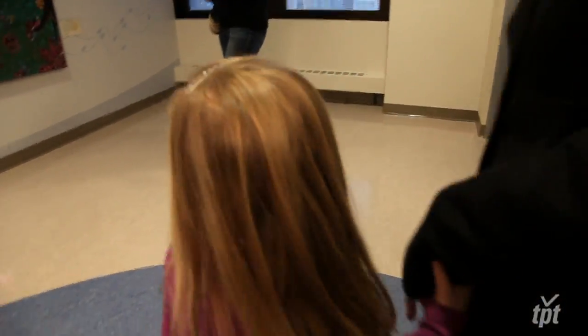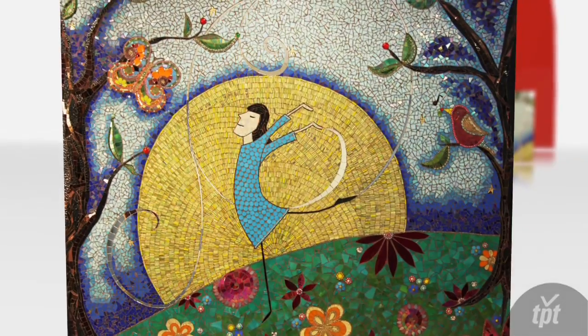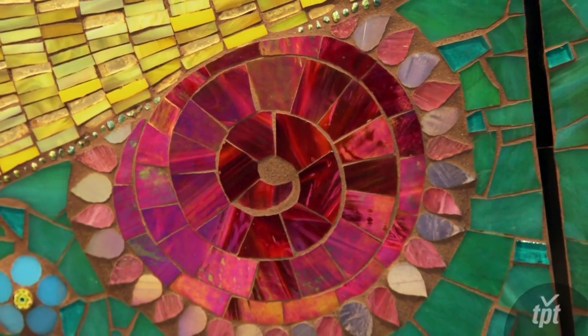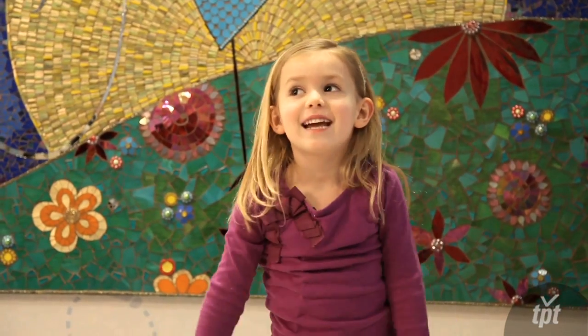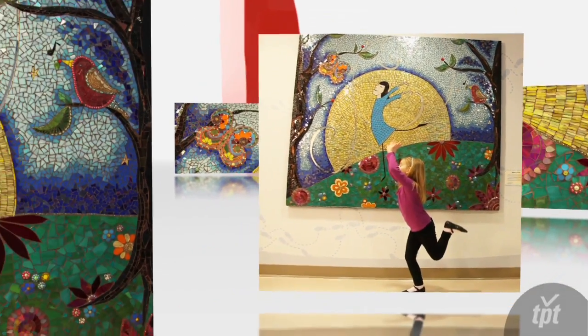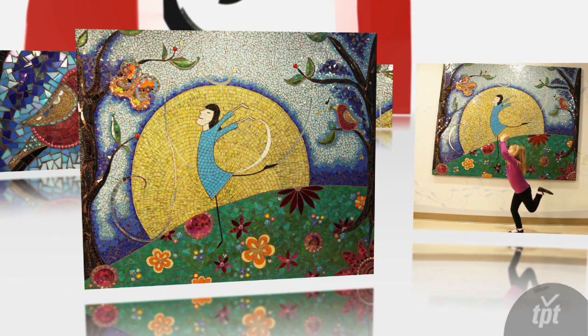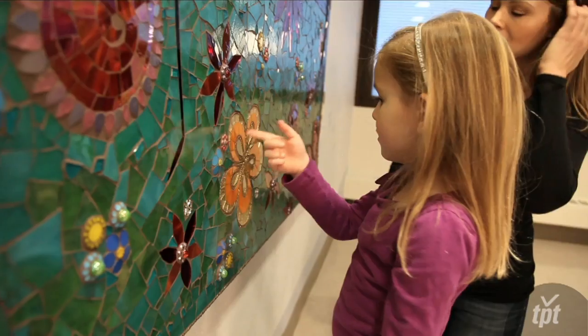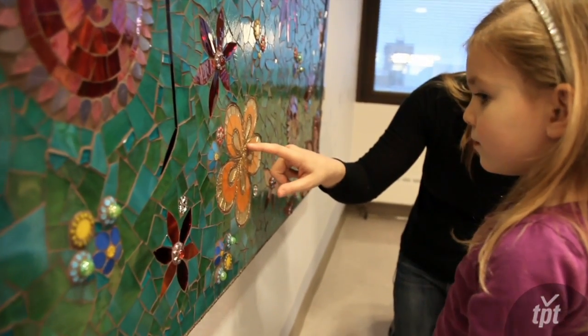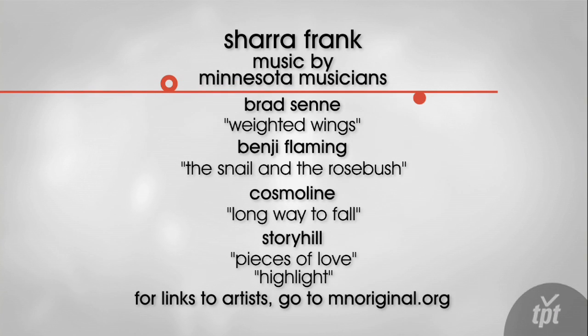I see a bird. A lady is dancing and flowers. This is my Moon Dance. And what pieces did you use for this flower? For that flower, I used little tiny beads all in a row. I love to be with you.